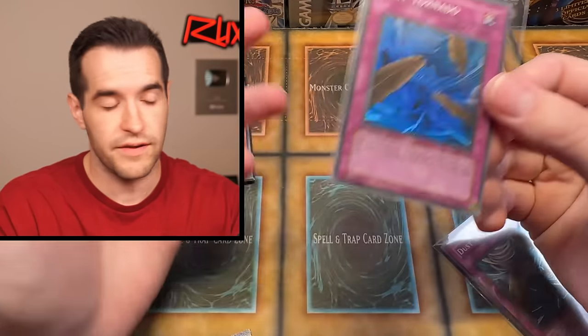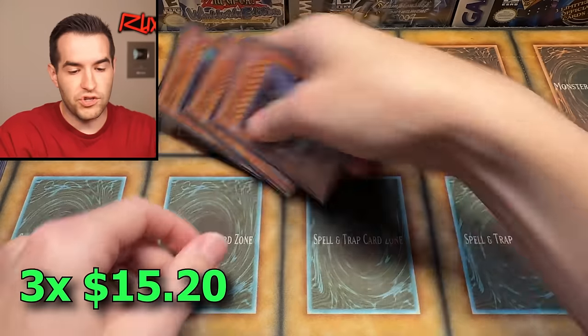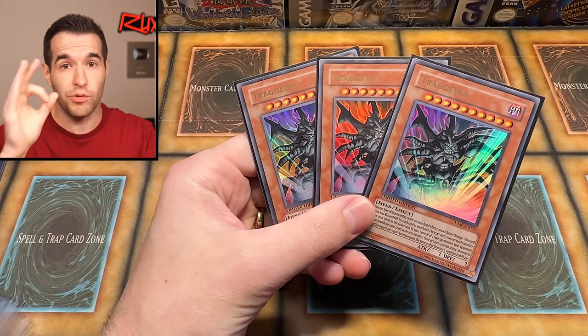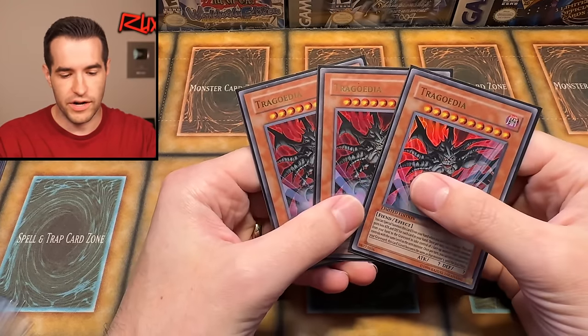This will also go in the box even though it's a first ed — it's going to be upgraded later. Then we got some Trigodias. I don't play Trigodia in my deck, but I need them for my Edison box. I think I had zero right now, so we are now up to three — a play set. I know they're at one, so it's not crazy. You're not going to play all three in one deck, but now we have three decks worth of Trigodias for potential deck building.